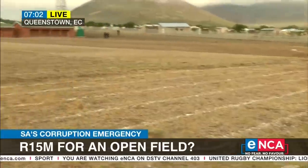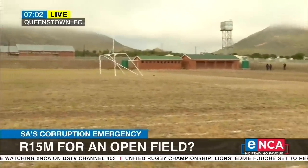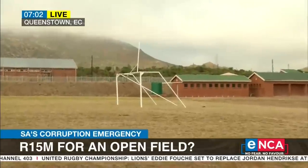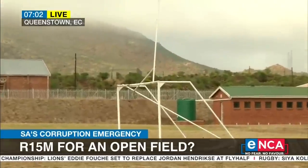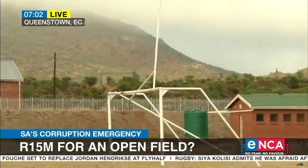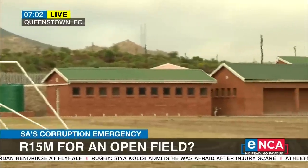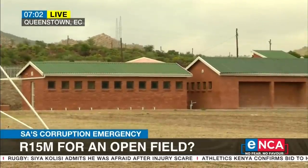The only bit of construction we can see is just across there, which we understand is the changing rooms, accompanied by those water tanks. And on the side are two stands for the audience. All of this is said to cost somewhere between 15 and 22 million rand — something we want to take up with the Enoch Mkijima local municipality.